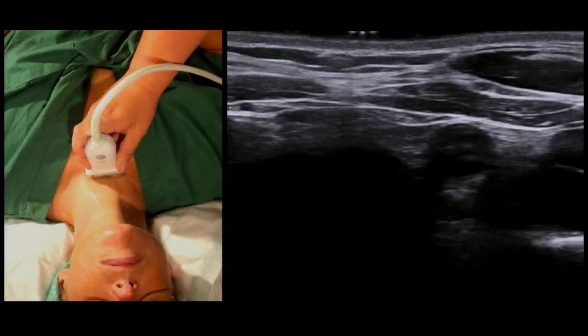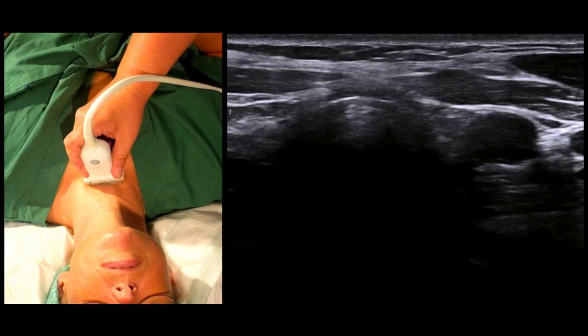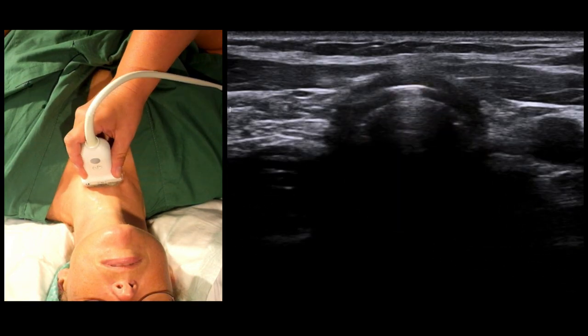We begin our examination just cranial of the sternal notch, with a probe held transversally. The trachea, here marked in orange, is air-filled, which makes it hypoechoic and therefore dark. So is cartilage, as you can see with the tracheal ring, which we here mark in red.